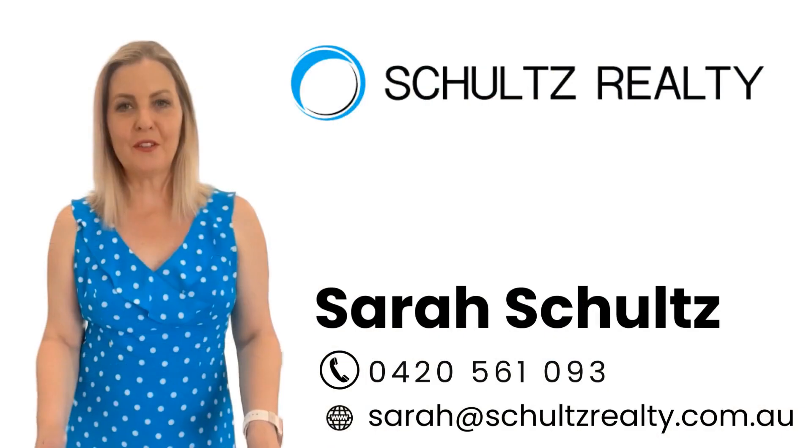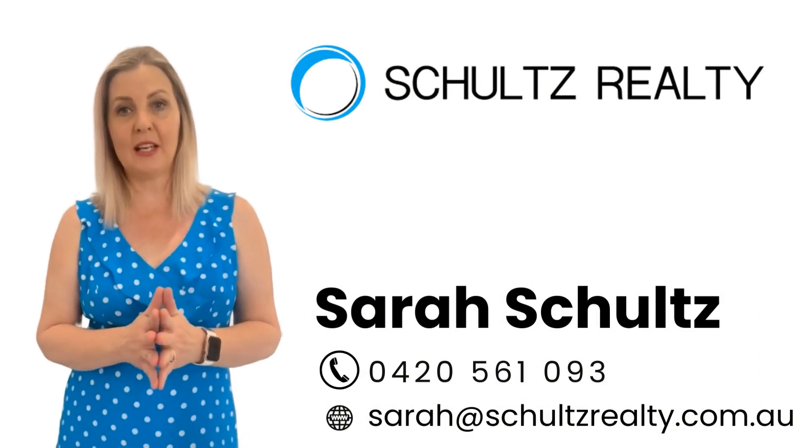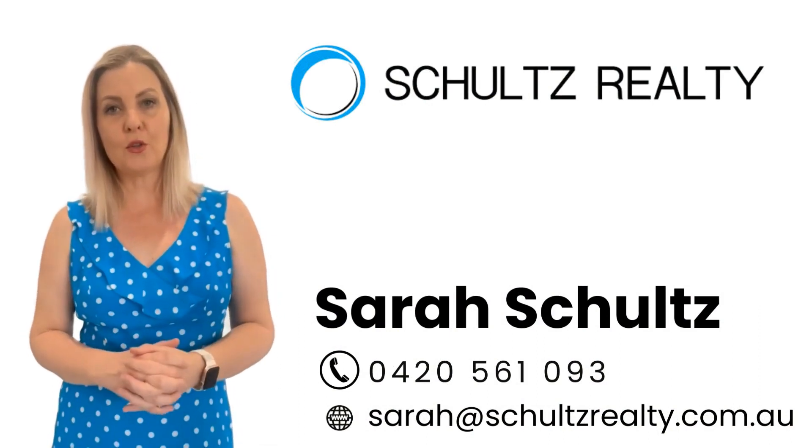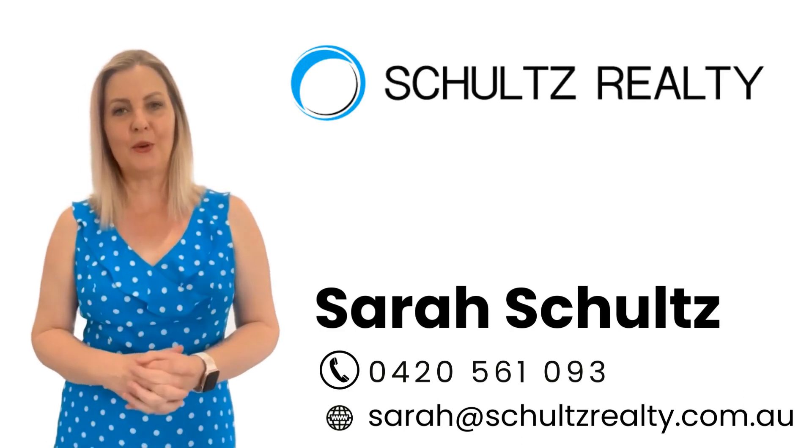I hope you enjoyed the video and this property is not going to last long. So please contact us on 0420 561 093 or we'll see you at the next open house.